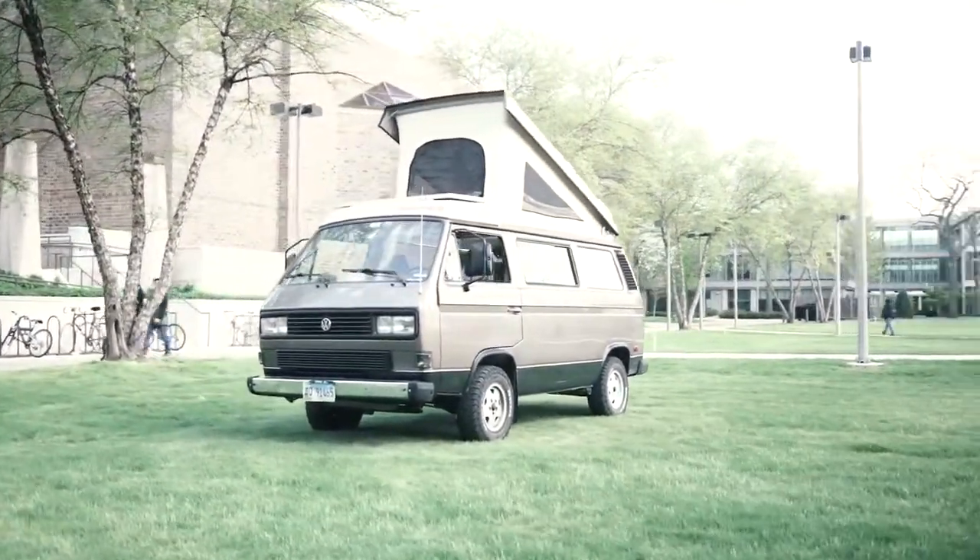It's a lifestyle for people who want to break the norm of society and choose to live the life they want — in a minimalist environment where they have to let go of comforts, go out, see new things, experience new things, and meet new people.